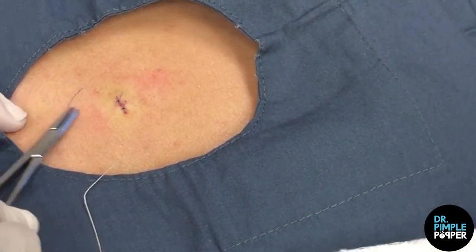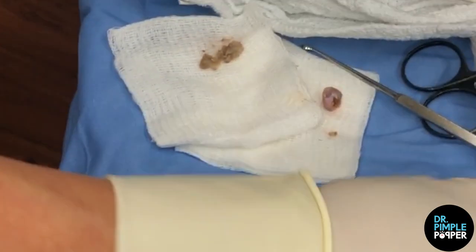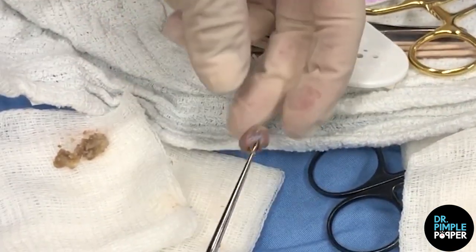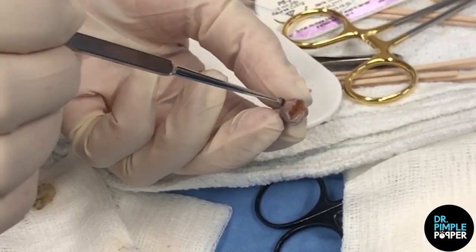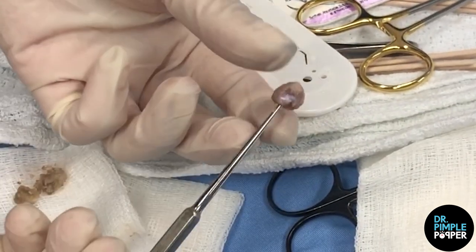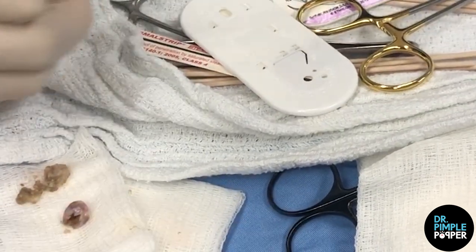Let me show the camera here what we did. So here's her little sac. We know we got it all because I can see it's intact right there — and there's the opening. See how it's like this little casing that it was in? So that was the top we took off, that's what we squeezed out, and this is the contents. It's just macerated keratin — meaning wet skin cells. That's it. All done.